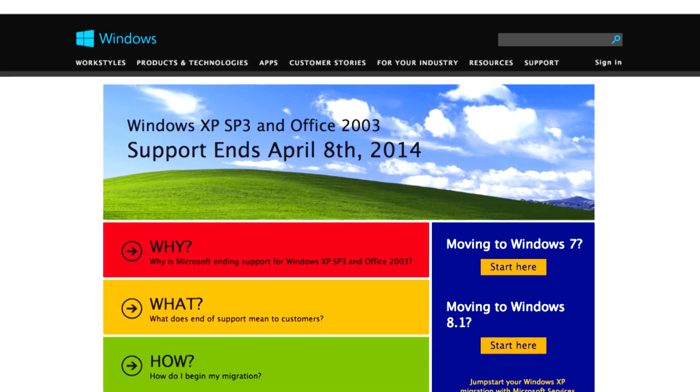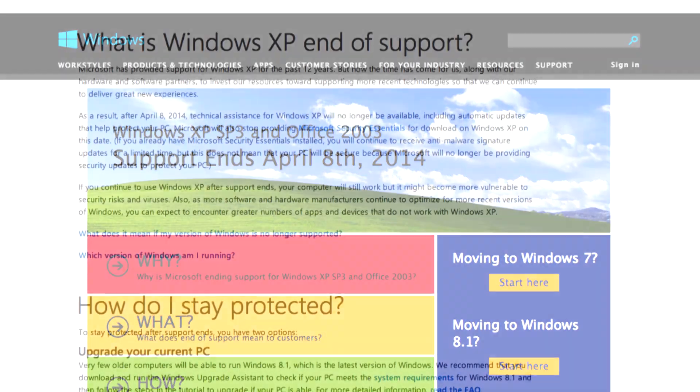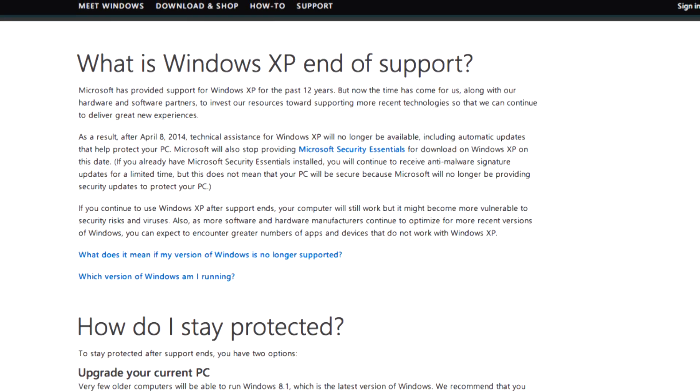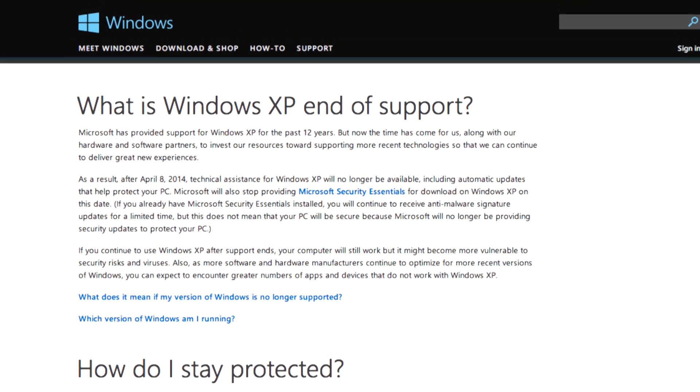The big push right now to get people off of Windows XP is because Windows XP is end of life in 2014. There's not going to be any more support from Microsoft for that product unless you want to continue paying them an additional support fee. The biggest issue a lot of people are going to find if they decide to carry on is that hackers — this is an opportunity for them to jump in because there are no longer security updates for your Windows operating system.